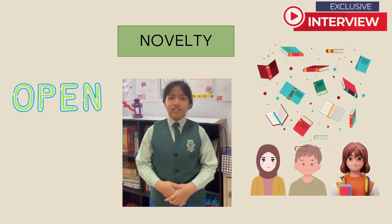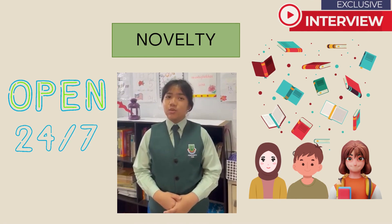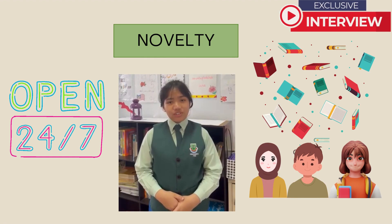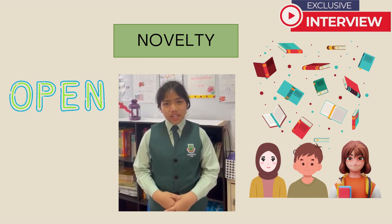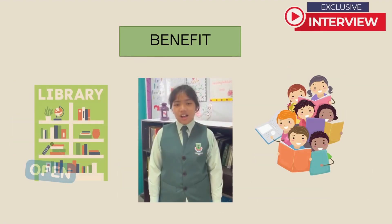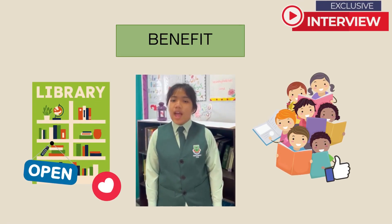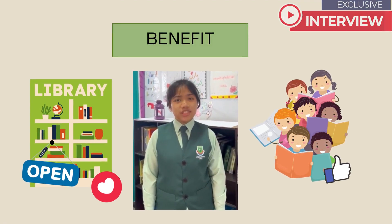SuperMa is available 24/7, which means you don't have to wait for a librarian or a teacher to open the library for you. The virtual avatar will help to connect and motivate students to read physical books. All in all, it can help improve access to the library and help improve students' interest in reading physical books.